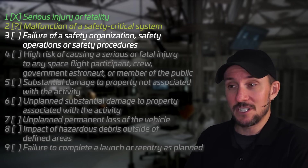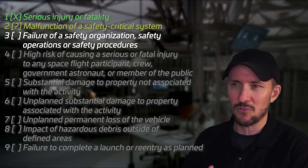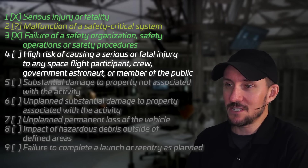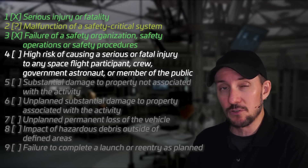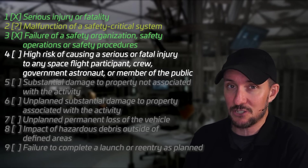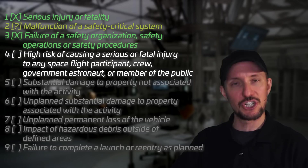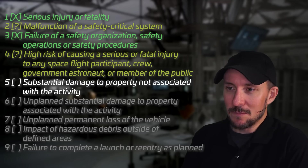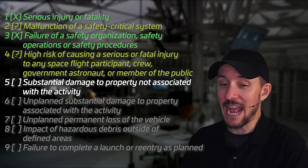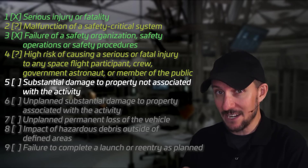Fourth: high risk of causing serious or fatal injury to any spaceflight participant, crew, government astronaut, or member of the public. This was an uncrewed mission, so no spaceflight participants or crew on board — but it also says member of the public. We don't want a piece of a rocket that's lost control to crash into Disney World or end up in your bedroom. Fifth: substantial damage to property not associated with the activity. That's actual damage, not just the possibility — and we haven't heard any reports of property being damaged that was unrelated to the activity.